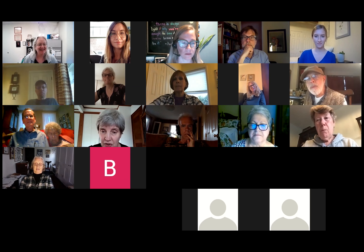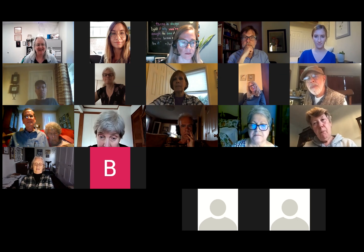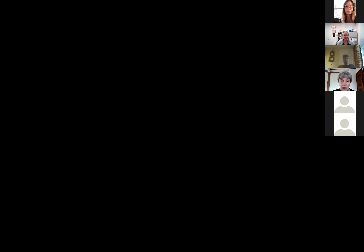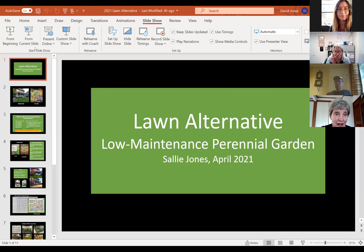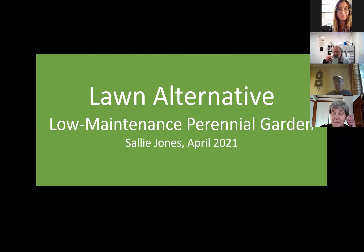I'm actually not in Westchester tonight — I'm in Minneapolis visiting. My husband and I are visiting, so I'm using a computer I've never used before. Please bear with me. I hope everybody can see the screen I've shared — does that look right to everybody?